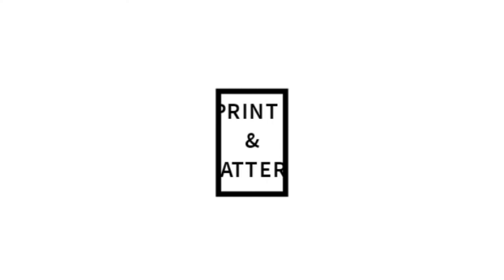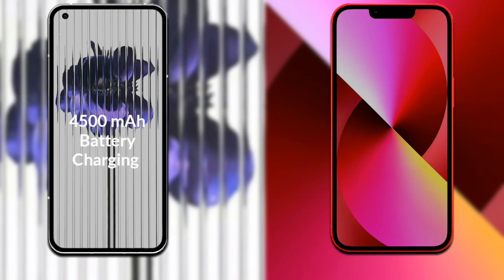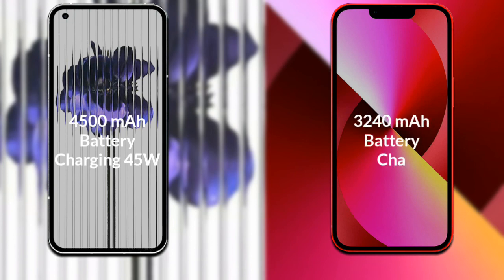Talking about both phones' battery: Nothing Phone 1 has a 4500mAh battery supporting fast charging up to 45W. iPhone 13 has a 3227mAh battery supporting fast charging up to 23W.